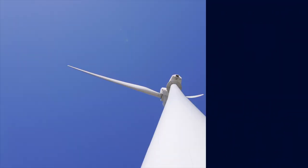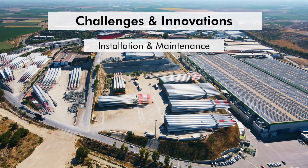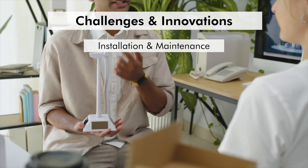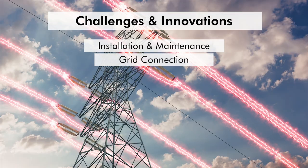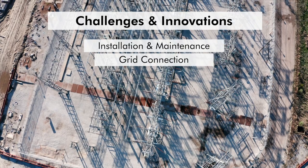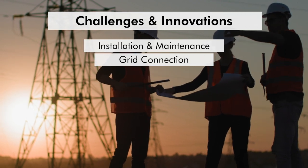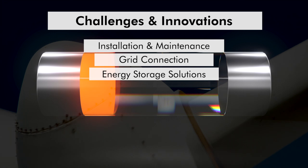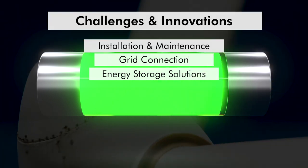Let's consider challenges and innovations associated with offshore wind. Installation and maintenance: building and maintaining turbines in the ocean is complex and costly; innovations like self-installing turbines and automated maintenance drones are helping reduce these costs. Grid connection: integrating offshore wind power into the existing grid requires substantial infrastructure, and high-voltage DC technology is often used for long-distance transmission due to its lower power loss compared to high-voltage alternating current. Energy storage solutions such as batteries are being developed to store excess energy generated during high-wind periods, ensuring stable supply even when the wind isn't blowing.